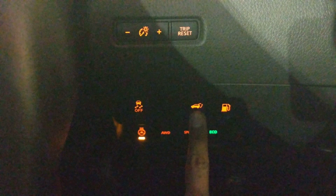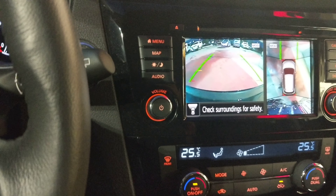It also has a heated steering wheel — just press that button. You can also open or close your liftgate right from inside the car, and yeah, it does have a lot more features too.